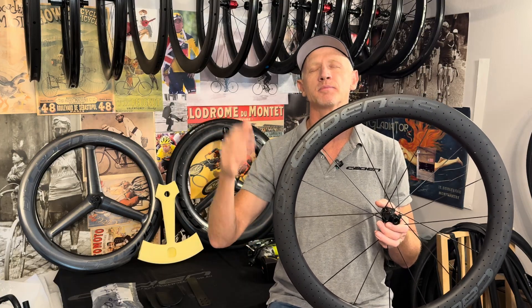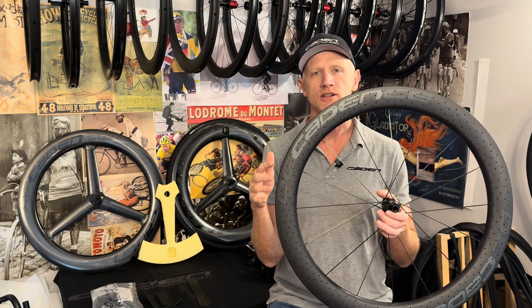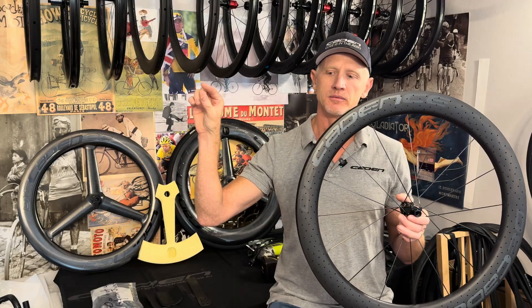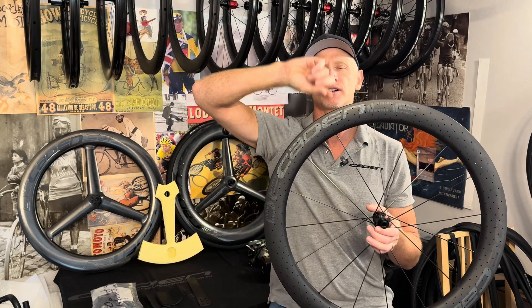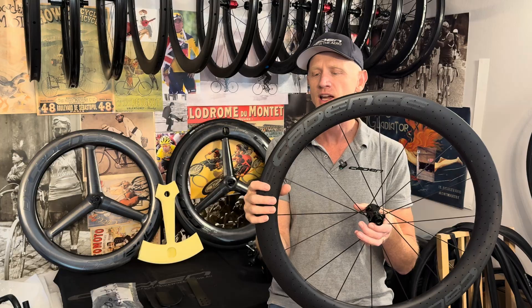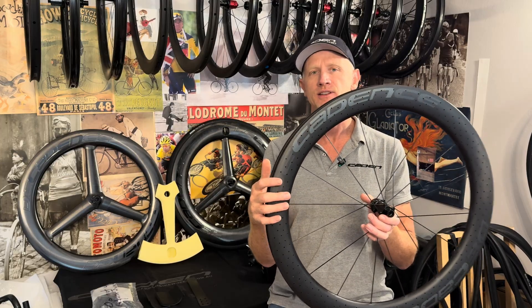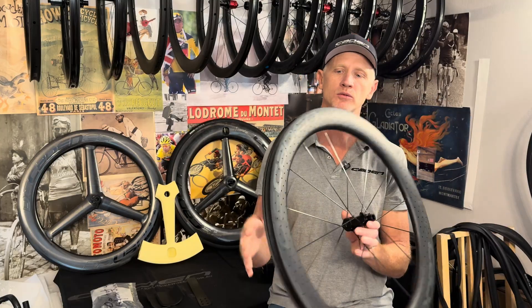High-speed air creates low pressure — just do a YouTube search of a Venturi tube. They shoot air through a little glass tube and it actually sucks up liquid out the top — you can see it with air or with water. That principle was the guide for this concept, and yeah, maybe at higher speed it would work.